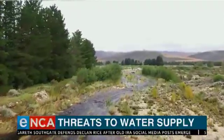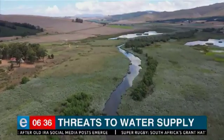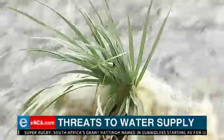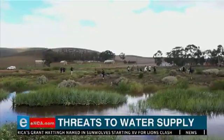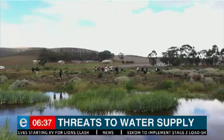Before conservationists started saving the Sonderend five years ago, its characteristic palmiet wetlands were losing the battle to armies of invasive species. Today, sections of its tributaries have been restored to perfect health. The Sonderend Water Users Association is now working to destroy alien plants and rescue palmiet to ensure the river never nears its end again.